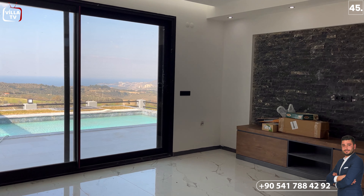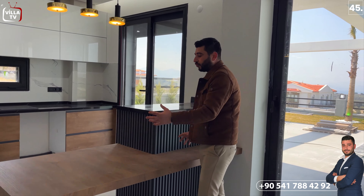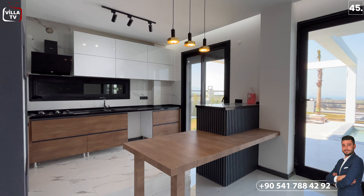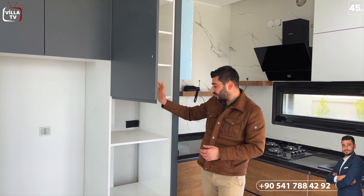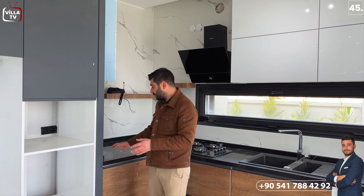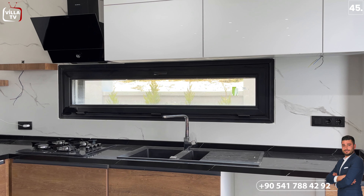Bu kısımda mutfağımız var. Yarı ada mutfak olarak düzenlenmiş; yarısında da ufak tefek atıştırmalıklar yapabileceğimiz bir yemek masamız var. Sol tarafında buzdolabı yerimiz var, üstü ve yan tarafı kapaklı, içerisinde raflar var. Bu kısım ankastre fırın ve mikrodalga yeri olarak tercih edilmiş. Bu kısımda siyah beyaz damarlı bir tezgah tercih edilmiş; duvarlarda da açık renk seramiklere yer verilmiş.